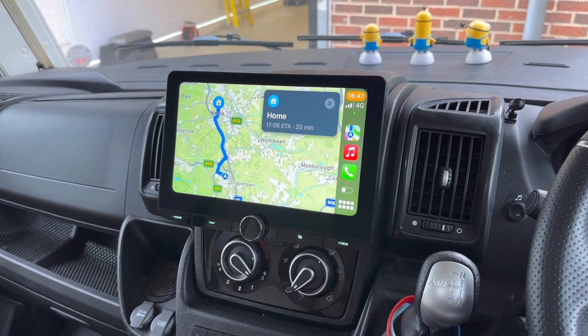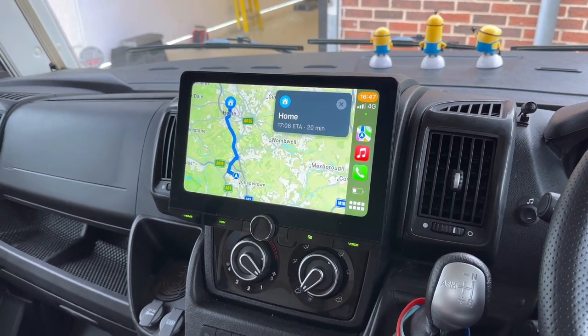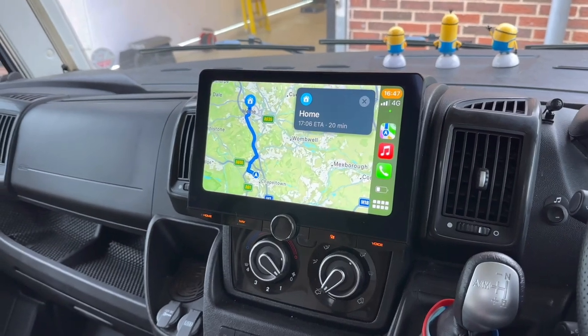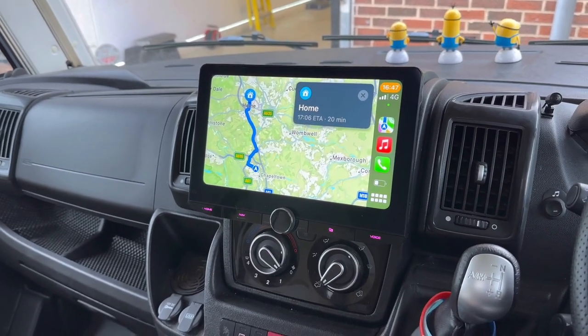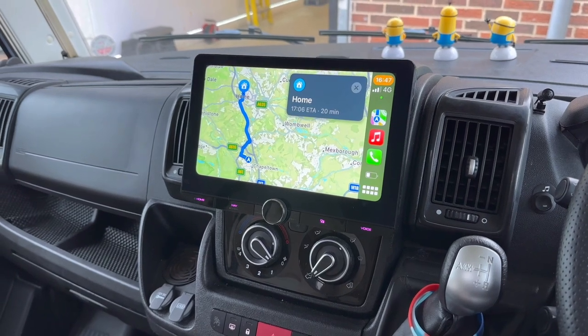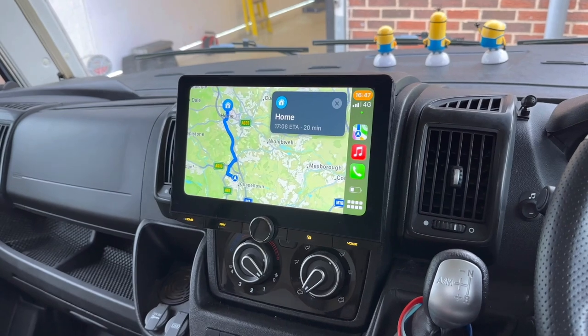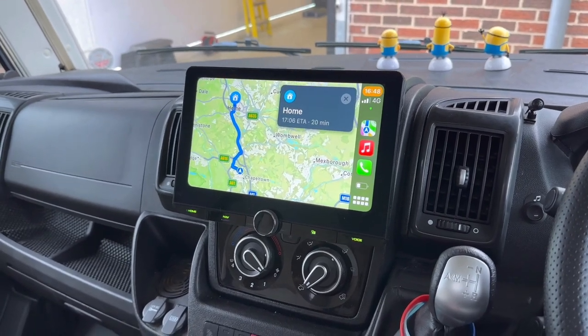CarPlay is on the screen at the minute, but it's also got an HDMI port so you could watch a Fire Stick or something like that. It's got AM, FM, and DAB radio, as well as a USB port, so you can plug a memory stick in or plug your phone in to charge it. This unit is a wireless CarPlay unit, so you don't need to plug your phone in for CarPlay.